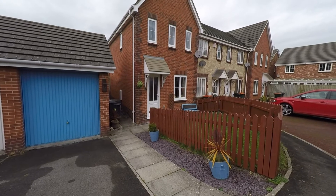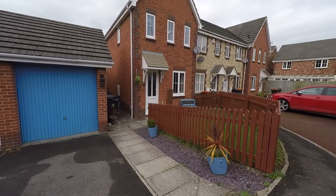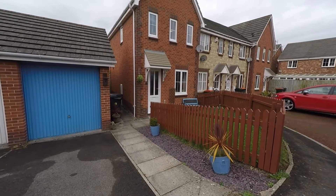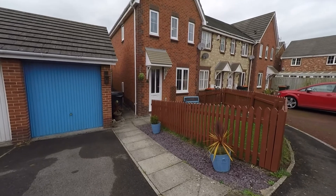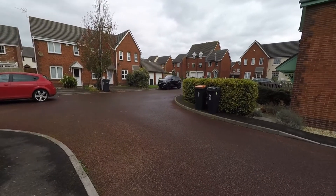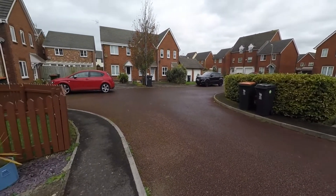Good afternoon and welcome to this Pinkmood video tour of a three bedroom link property situated on Longtown Grove in Newport. We're starting off outside the front of the property, giving you a quick pan of the surrounding area, so you can see that we are situated in a lovely quiet cul-de-sac location, away from the main road and any passing traffic.